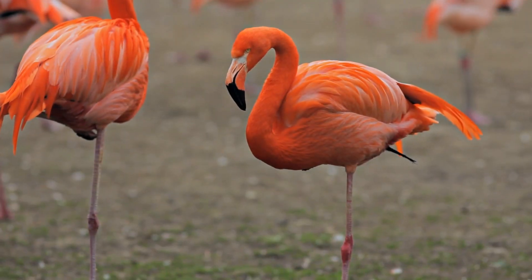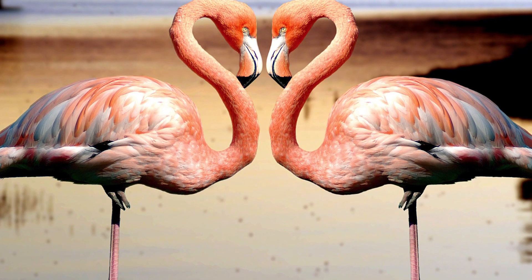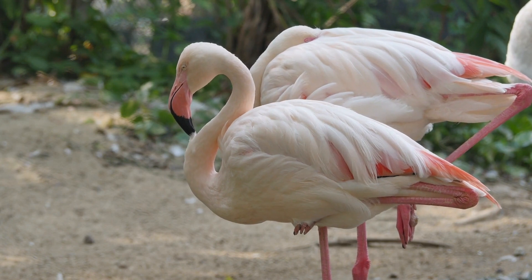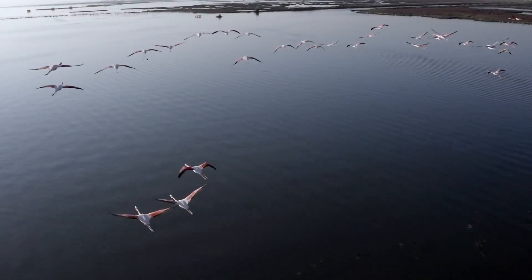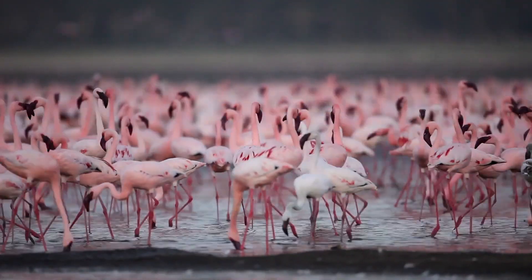Flamingos are often seen standing on one leg. There have been several suggestions as to why this is so. Some postulate that this helps to reduce body heat loss, while some suggest it helps to reduce muscle stress. Flamingos can swim and are good fliers. The colony of flamingos can have thousands of members.